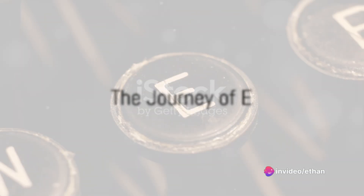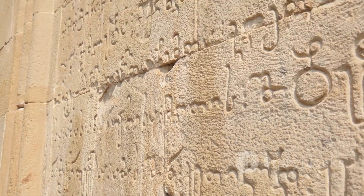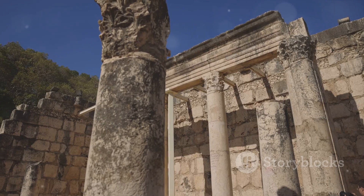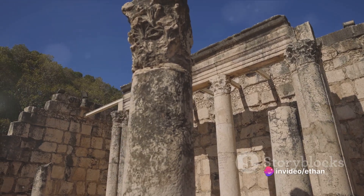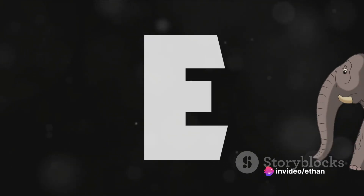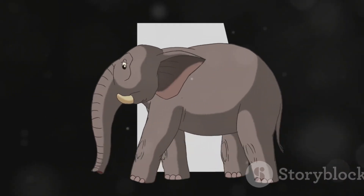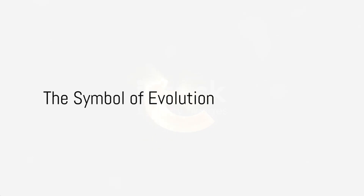To summarize, the letter E has had quite an adventurous journey. Born in the ancient land of Phoenicia, it traveled to Greece where it got its modern pronunciation. Then it hitched a ride with the Romans, spreading across Europe and eventually the world. Today, it sits proudly at the top of the English alphabet as the most frequently used letter. And that, my friends, is why E is so awesome.